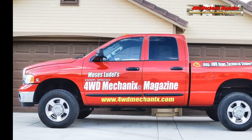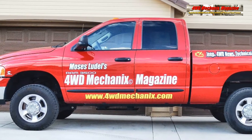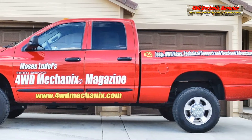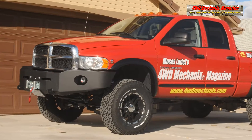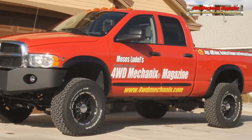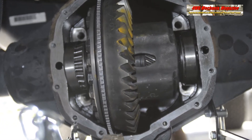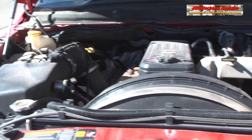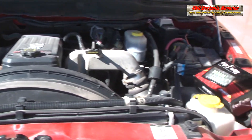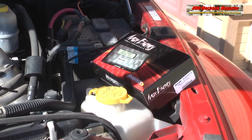This was a truck at stock ride height with 3.73 gearing and stock 31.6-inch diameter tires. A 4-inch chassis lift accommodates these 35-inch diameter tires. 4.56-to-1 axle gearing replaces the original 3.73-to-1. Peak torque and fuel efficiency on the Cummins 5.9-liter engine is between 1600 and 2150 RPM.